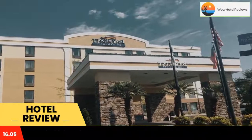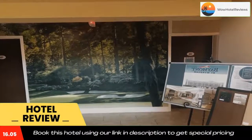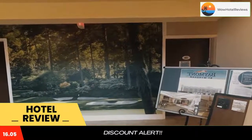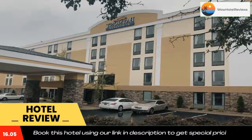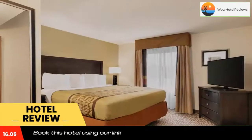Some of the most popular facilities are free Wi-Fi, free parking, non-smoking rooms, family rooms, fitness center, and a tea/coffee maker in all rooms. Baymont by Wyndham Augusta West is located 1.6 miles from Augusta Exchange Mall and 6 miles from Augusta State University.